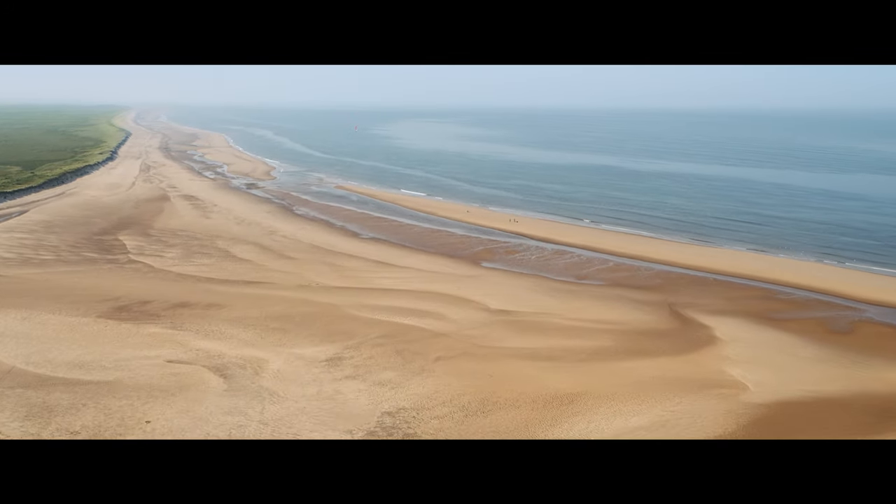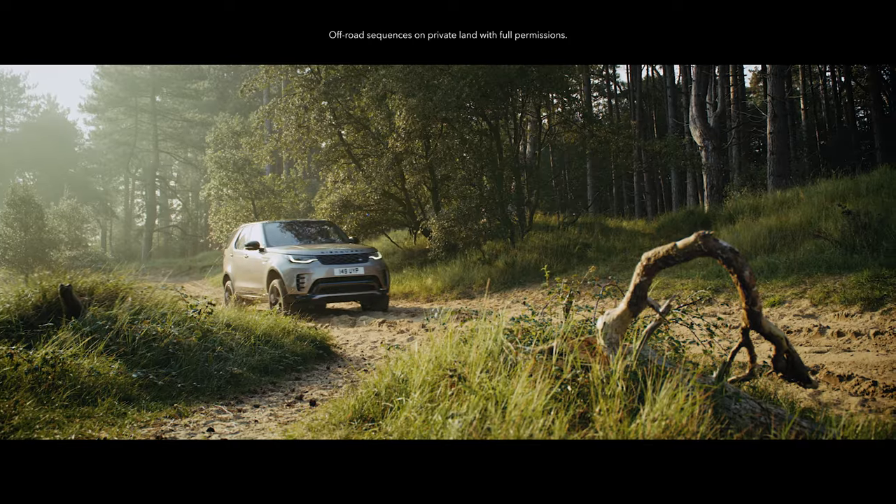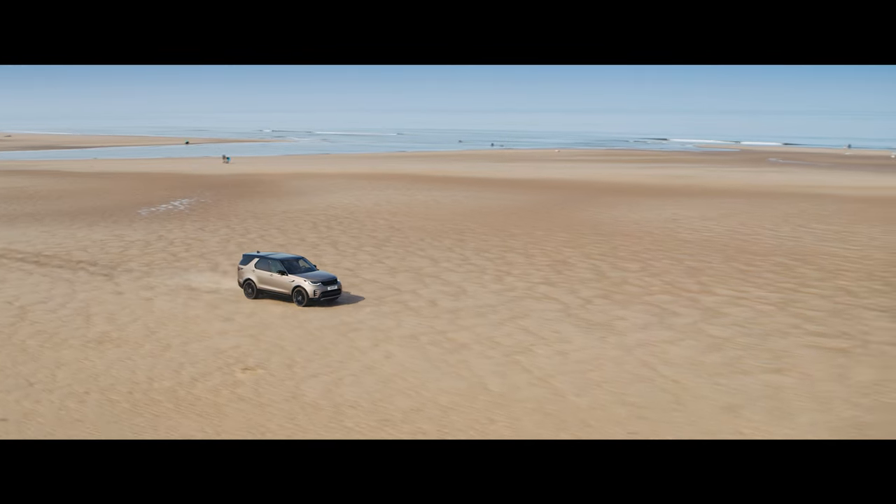Off on a family adventure? Well, with Discovery, getting there is every bit as enjoyable as being there.